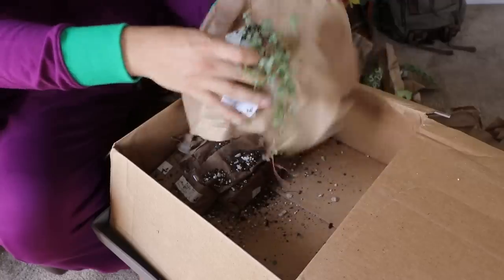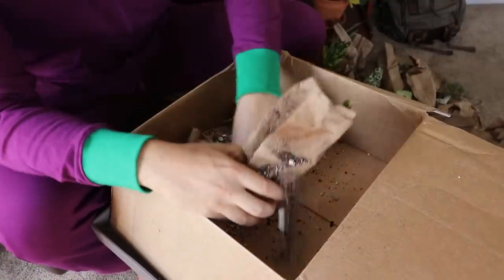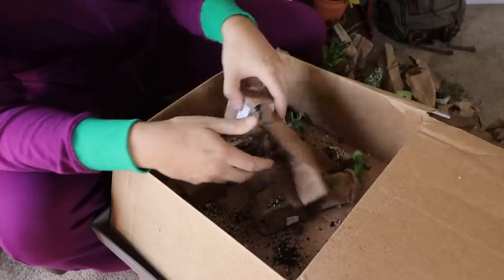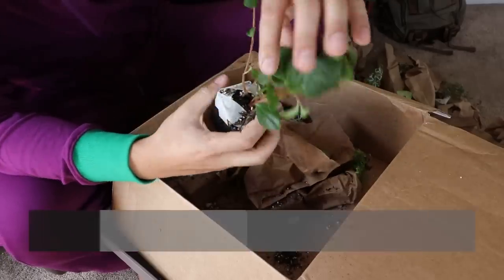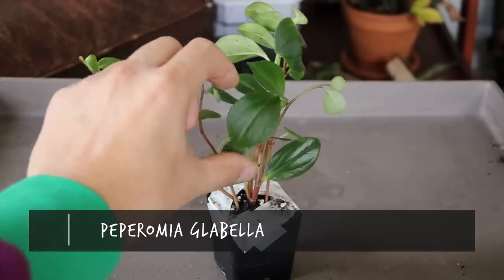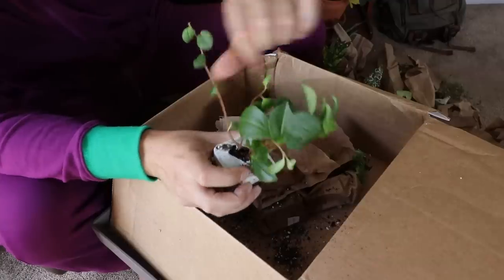We're coming down to the wire — four plants left. We have a Peperomia glabella. Interesting looking leaf — a longer oval or oblong shaped leaf. Going to be a very cool one, I think.